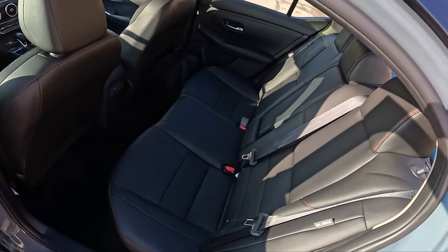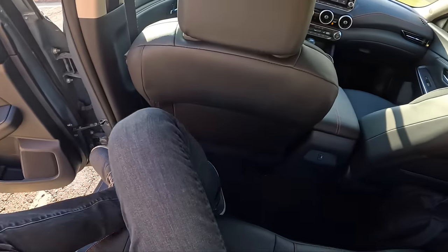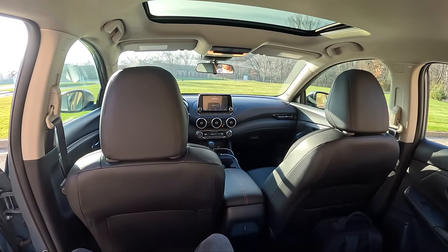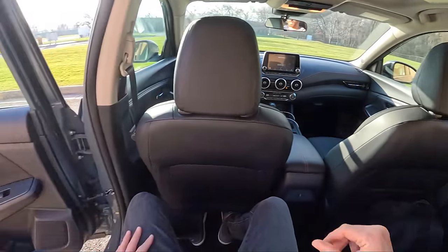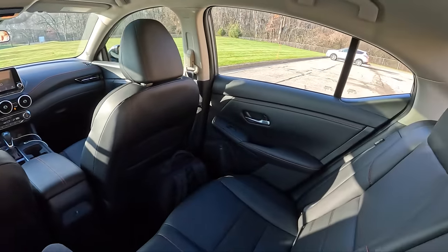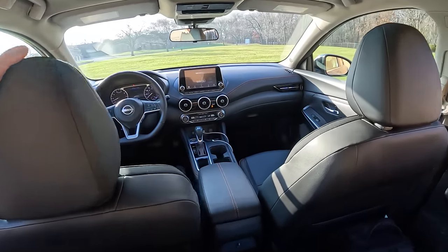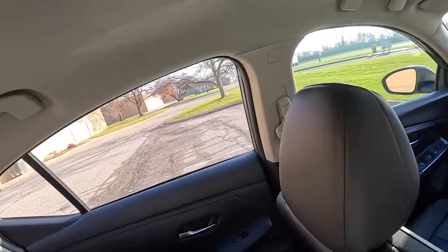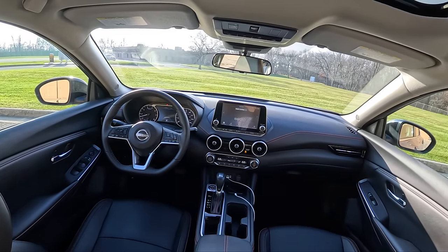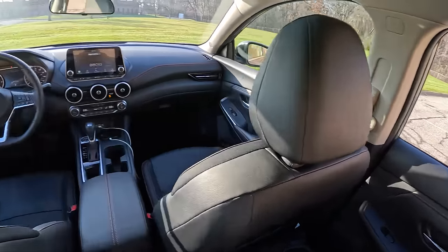Here's what the back seat looks like. I like this contrast orange stitching. I'm 5'10" — this is my driving position, and I fit pretty comfortably back here with about an inch to an inch and a half of headroom above my head. Nissan always sits the rear passengers up a little bit higher than the front passengers, just so you can see over. It reduces headroom slightly, but you do get a nice view over those front seats and it makes the cabin feel a little more open and airy.